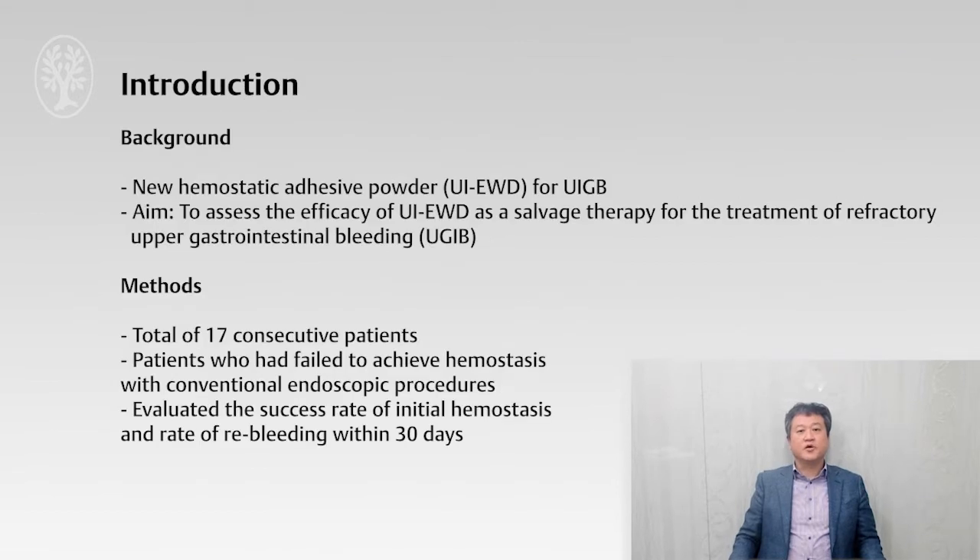Recently, a new adhesive powder was developed for endoscopic use. In this study, we would like to confirm the efficacy of adhesive powder as a salvage therapy for treatment of refractory upper GI bleeding. A total of 17 patients who had failed to achieve hemostasis with conventional endoscopic procedures were enrolled in this pilot study. We evaluated the success rate of initial hemostasis and the rate of rebleeding within 30 days.